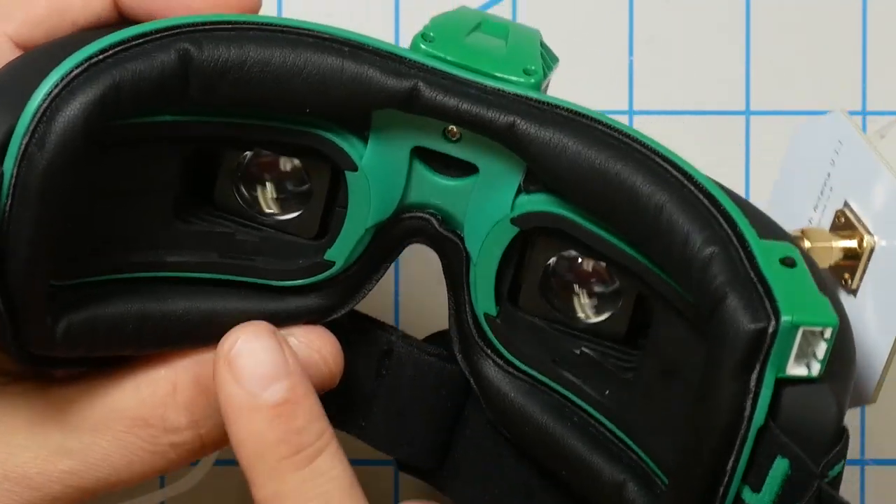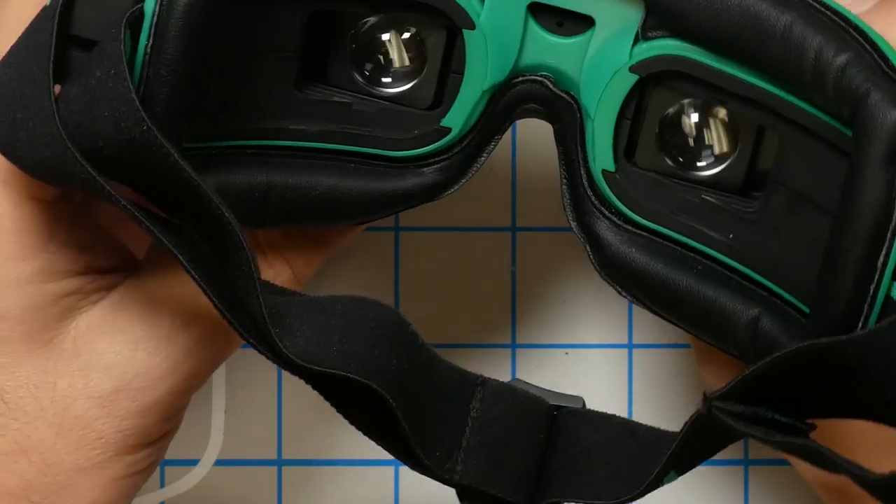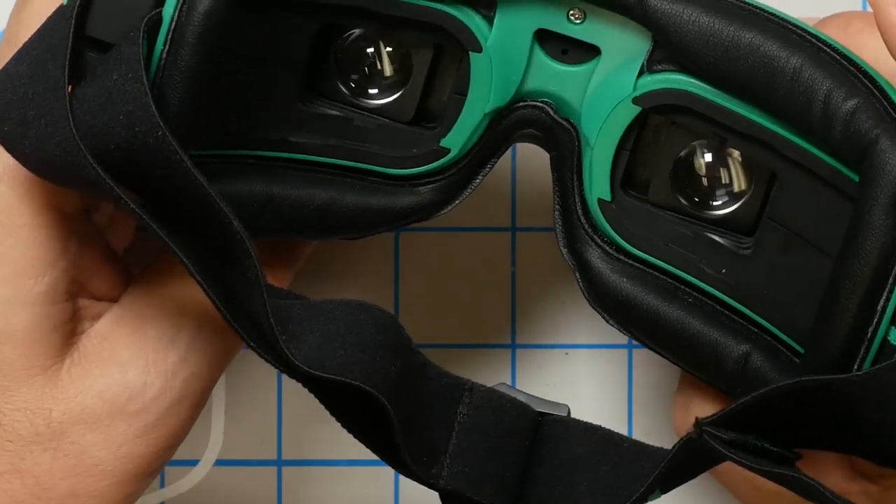I did have a little bit of blurry edges using this goggle — using the IPD adjustment, the very lower corners of the screen were always just a little bit blurry. I need to acknowledge that I have corrective lenses, so I may not be the perfect customer for this. My IPD, interpupillary distance, is about one millimeter wider than Fat Shark goggles typically support. Speaking of IPD, the range is 59 to 69 millimeters — so if you've been hoping Fat Shark would release a goggle with a wider IPD, this isn't that goggle.